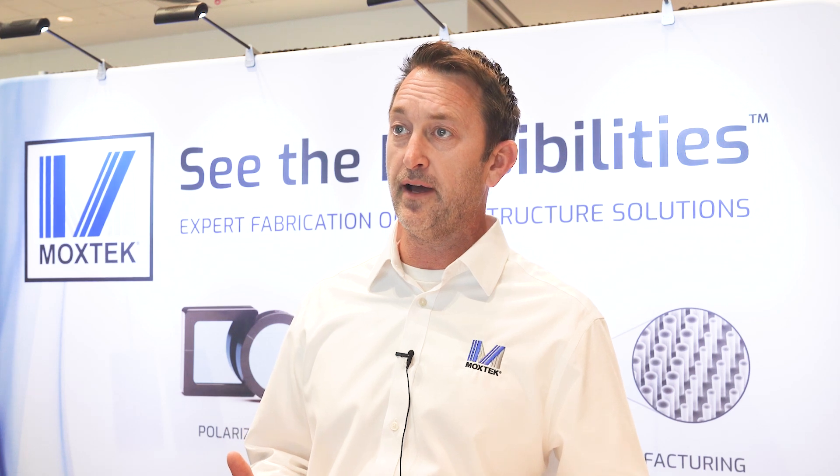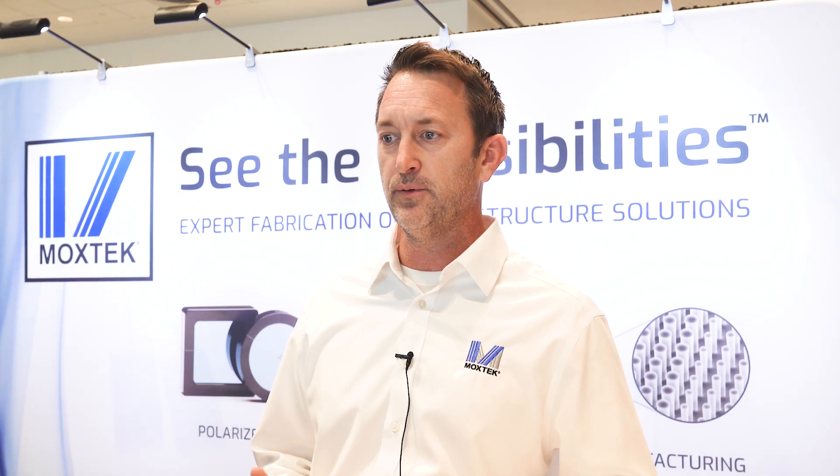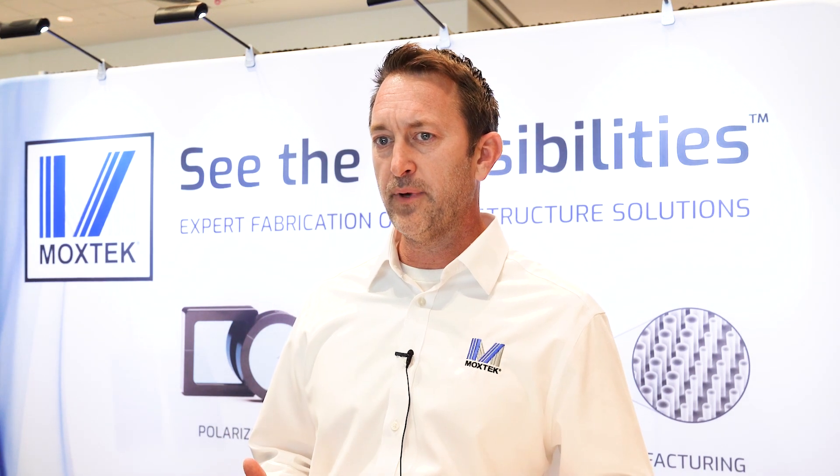Has it been a good show? It's been a great show — we've been extremely busy talking with groups. What we're finding is that every group has something unique, but we've also been impressed that we can find some way to make something work for them. We find Photonics West to be a great place to meet. Well, thank you very much for your time — have a very good rest of show. Thank you very much.